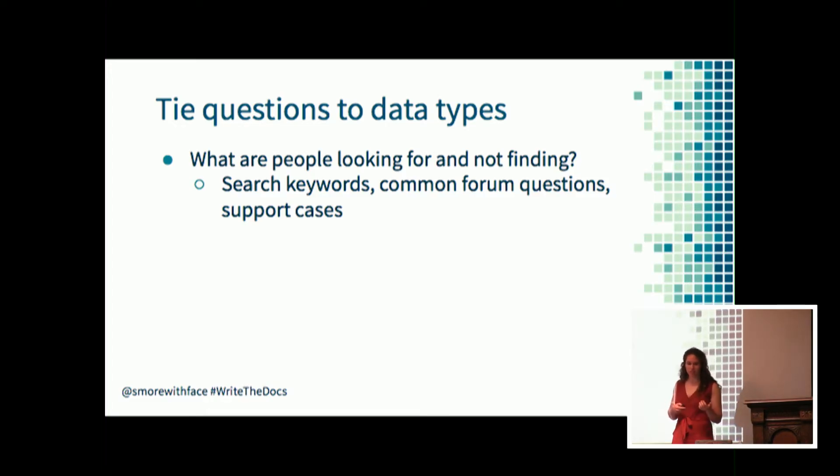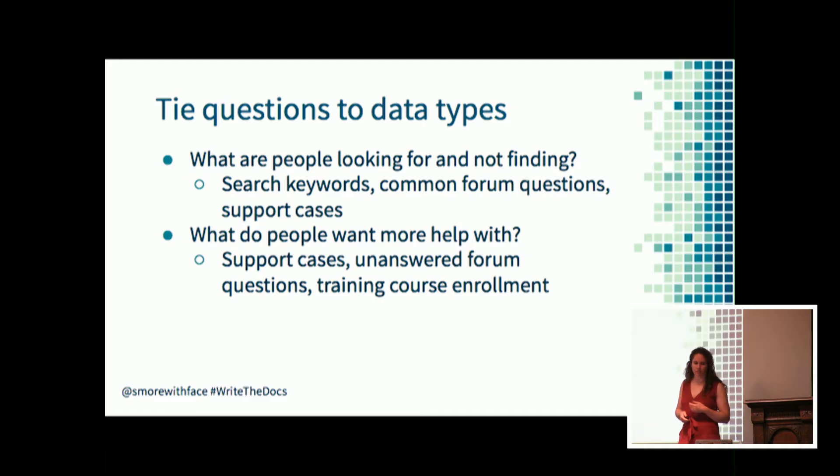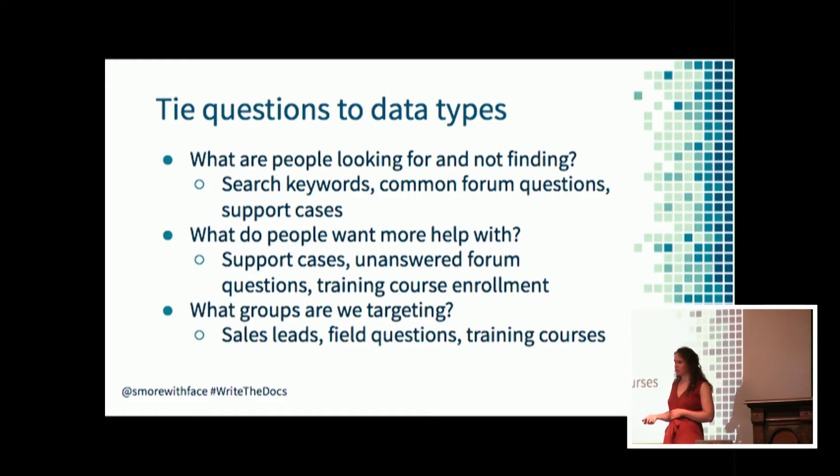After you define these questions, you can tie them to specific data types. For 'what are customers looking for and not finding,' look at search keyword data, common forum questions, and support case topics. If you can see search terms people use on the documentation site that don't return results, you can identify cases where people are literally not finding information. For 'what do our customers want more help with,' look at support case topics, unanswered questions, and enrollment on training courses. For customer groups whose use cases aren't represented, identify sales leads and field questions being asked by sales representatives.